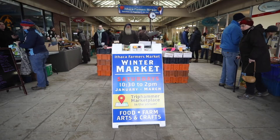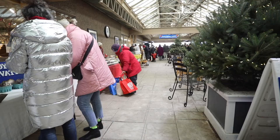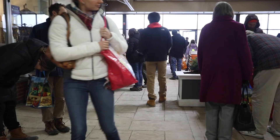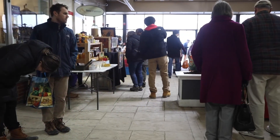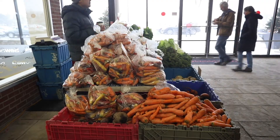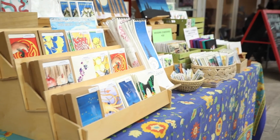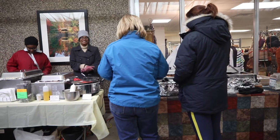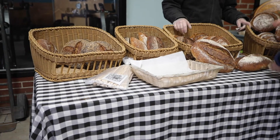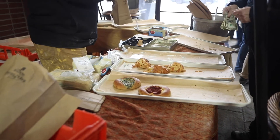The winter market is located in Trip Hammer Marketplace. In the atrium here we have lots of nice natural light. There's probably about 25 to 30 vendors at least. It's definitely things that can overwinter, so there is plenty of storage produce here, but I also see several artists, a photographer, three prepared food vendors, and several bakeries. I ate a really delicious croissant this morning from Wide Awake Bakery.